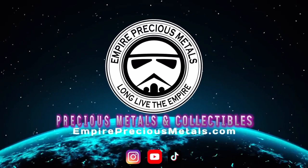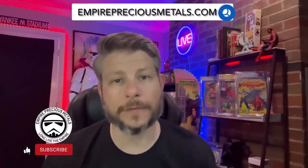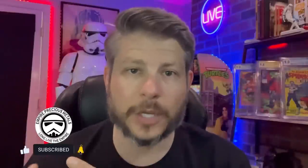In this video I'm going to be talking about some of the biggest mistakes one can make buying silver and gold. How you doing everybody, welcome to Empire Precious Metals, thank you so much for watching. If you're new to the channel make sure you hit that subscribe button and get the bell notification clicked. Today I want to talk about some of the mistakes that I see a lot of people making when buying silver and gold.